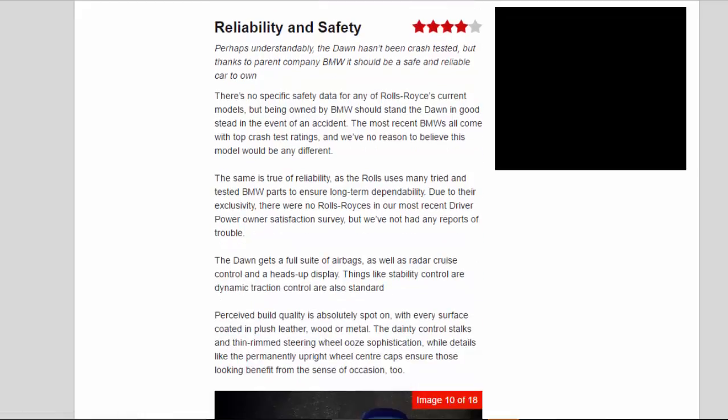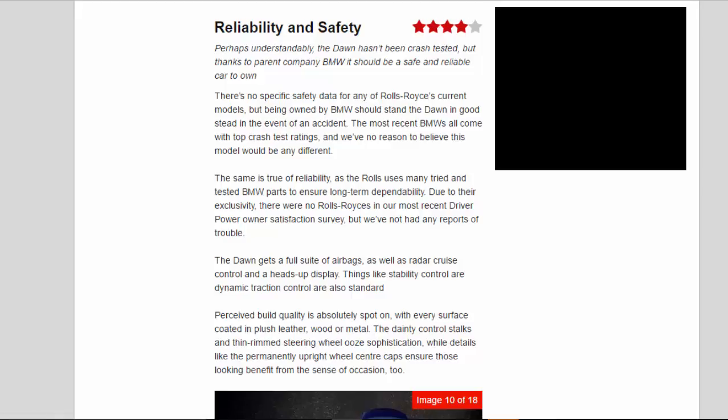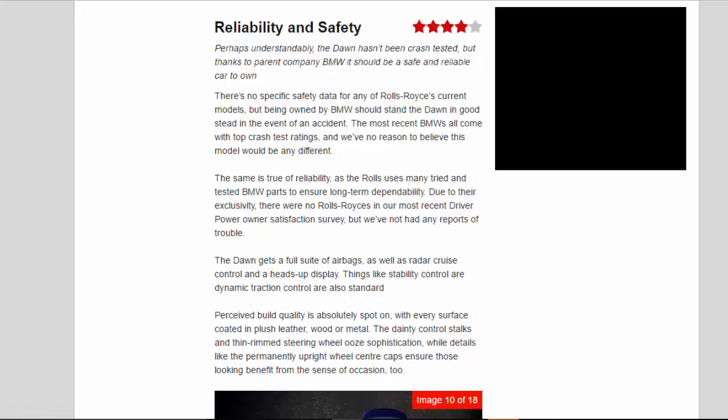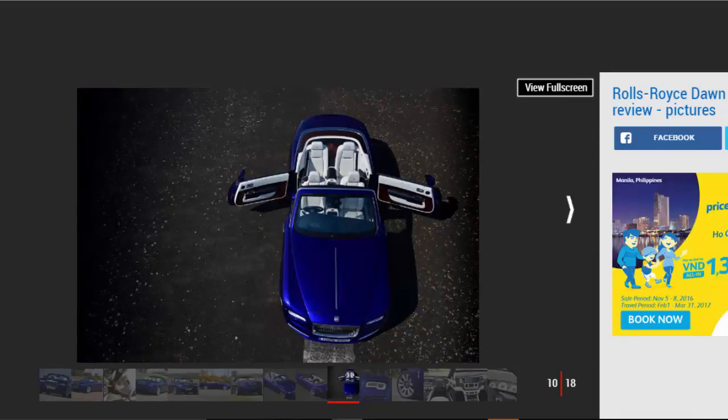Reliability and Safety: Four Star. Perhaps understandably, the Dawn hasn't been crash-tested, but thanks to parent company BMW it should be a safe and reliable car to own. There's no specific safety data for any of Rolls-Royce's current models, but being owned by BMW should stand the Dawn in good stead in the event of an accident. The most recent BMWs all come with top crash test ratings, and we've no reason to believe this model would be any different. The Rolls uses many tried and tested BMW parts to ensure long-term dependability. The Dawn gets a full suite of airbags, as well as radar cruise control and a heads-up display. Things like stability control and dynamic traction control are also standard.